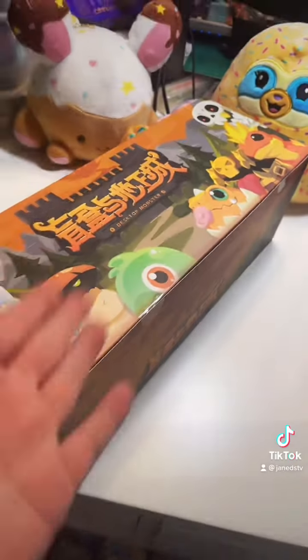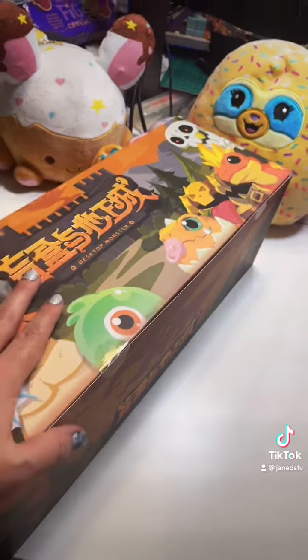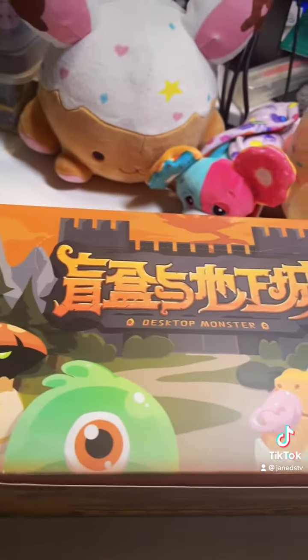I know exactly who this is from. This is from our friends at Kika Goods. It says 'Desktop Monster' — look at this box. Let's open it up.